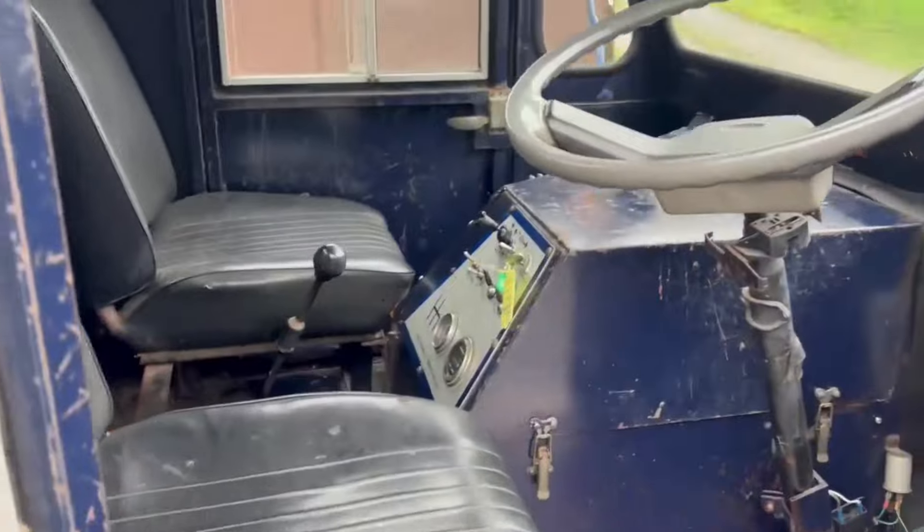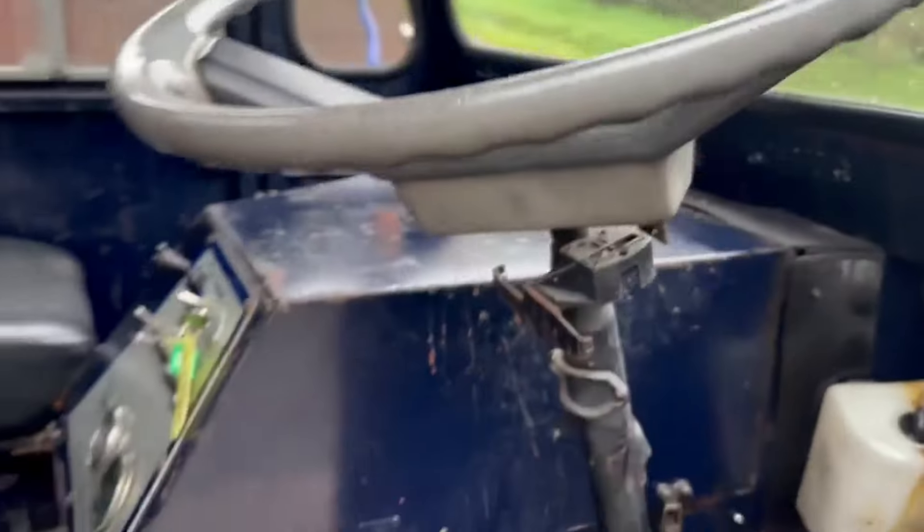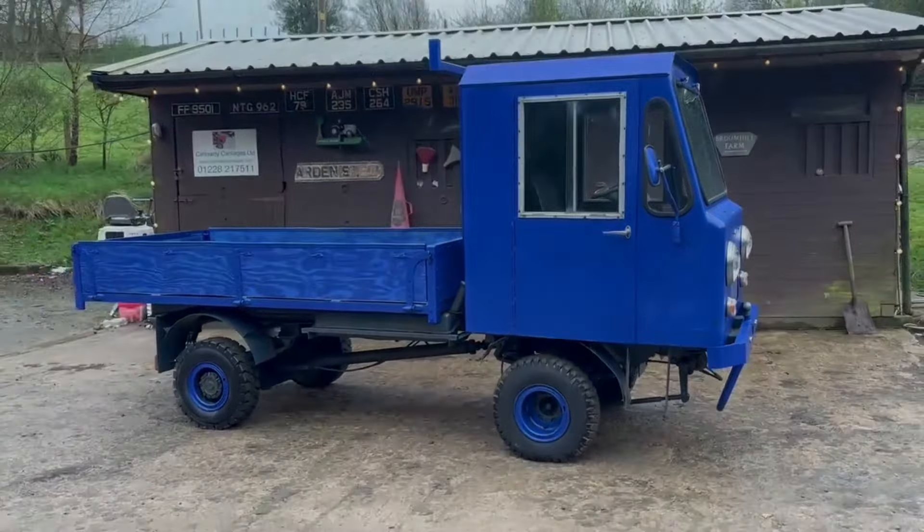I think this one dates from 1985 according to the ID plate on it. Watch the rest of the video, see it driving around. If it doesn't make you smile, you need to go and see someone, because that is a great fun little item.